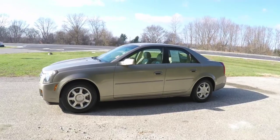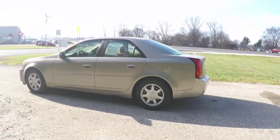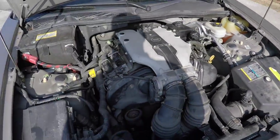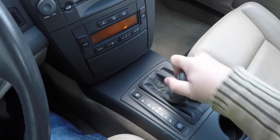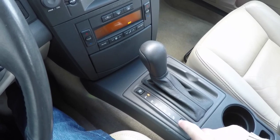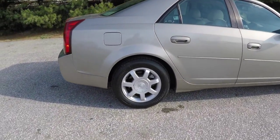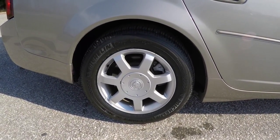The CTS is in cashmere. It has the light neutral perforated leather interior. This vehicle is rear wheel drive, powered by a 3.2 liter dual overhead cam V6 engine. It has the 5-speed 5L40E automatic transmission with sport mode and winter mode. 16-inch painted aluminum wheels on 215/60R16 tires.